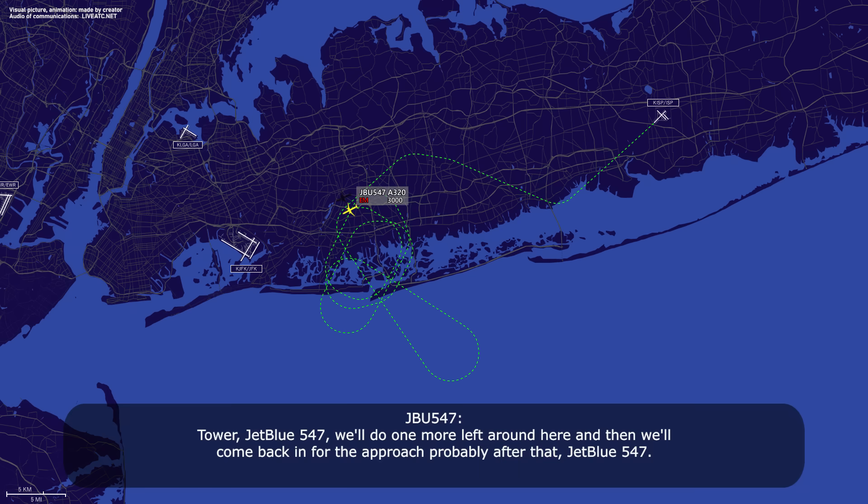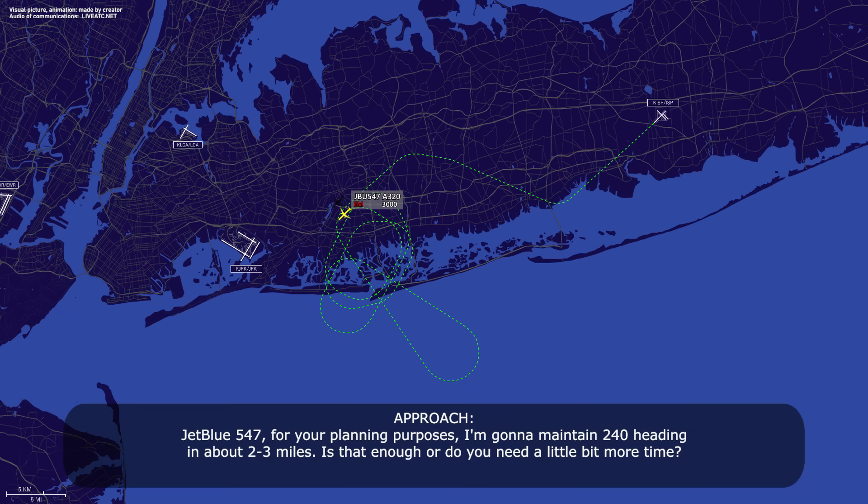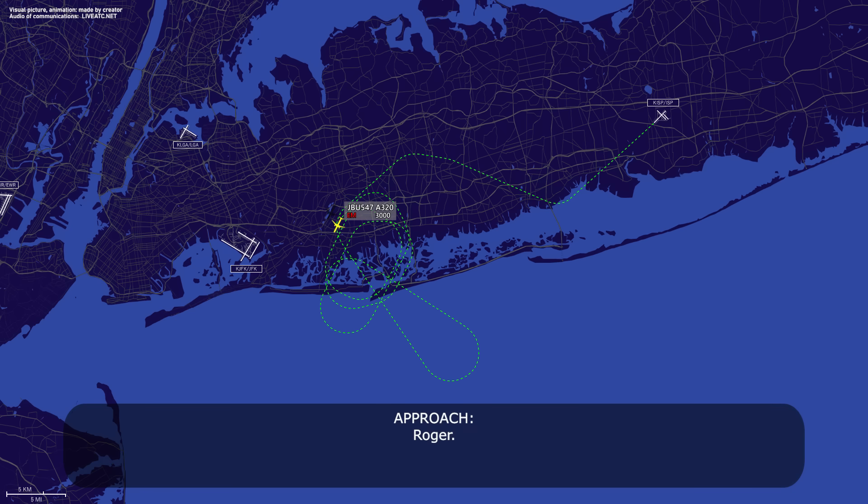JetBlue 547, we'll do one more lap around here and then we'll come back in for the approach probably after that, JetBlue 547. 547, roger. And JetBlue 547, for your planning purposes, I'm going to turn you to 040 heading in about 2-3 miles. Is that enough, or do you need to wait one more time? Just a slight bit more time, JetBlue 547. We'll plan on stopping on the runway, get inspected before we move off. Roger.